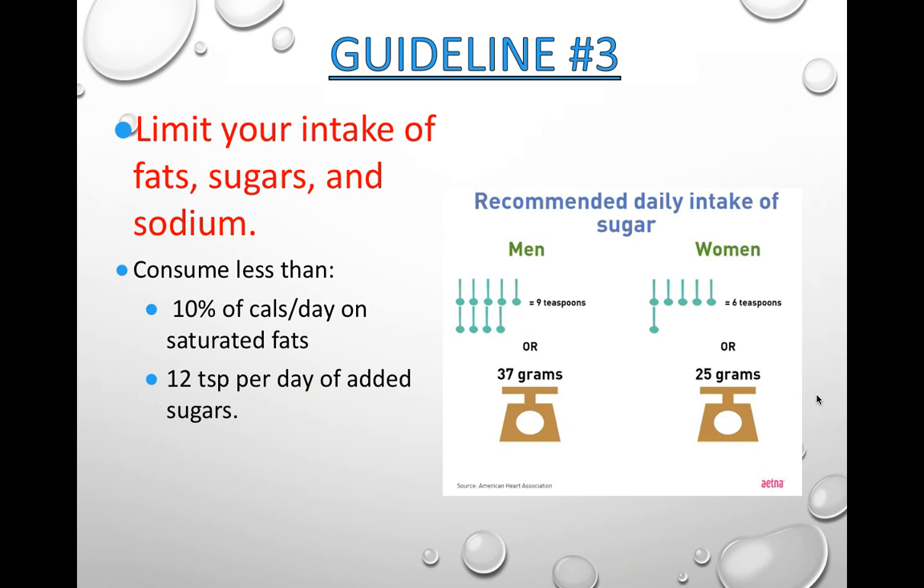Guideline 3 — limit your intake of fats, sugars, and sodium. Most people get way too much fat, sugar, and salt in their daily diets. This does not mean cut them out entirely — it just means try to limit them, as they are everywhere.